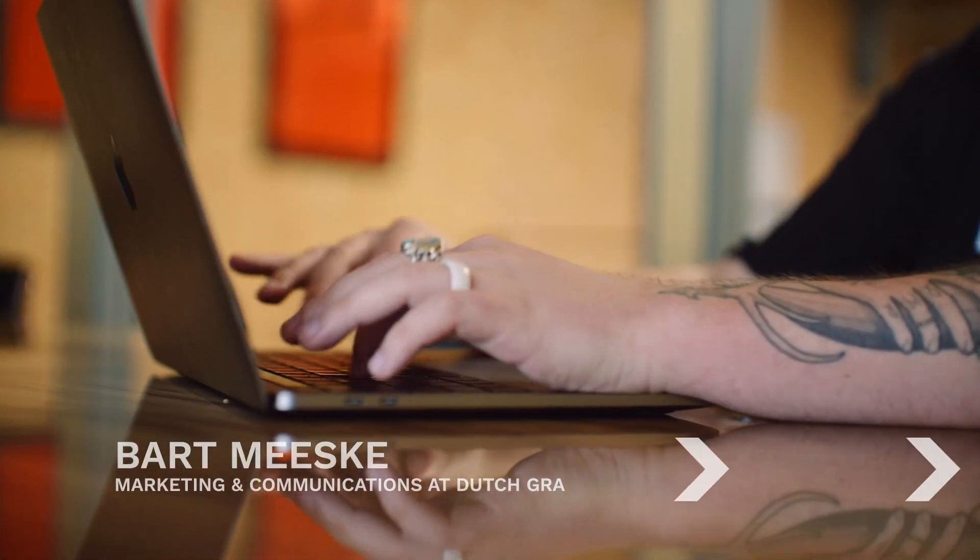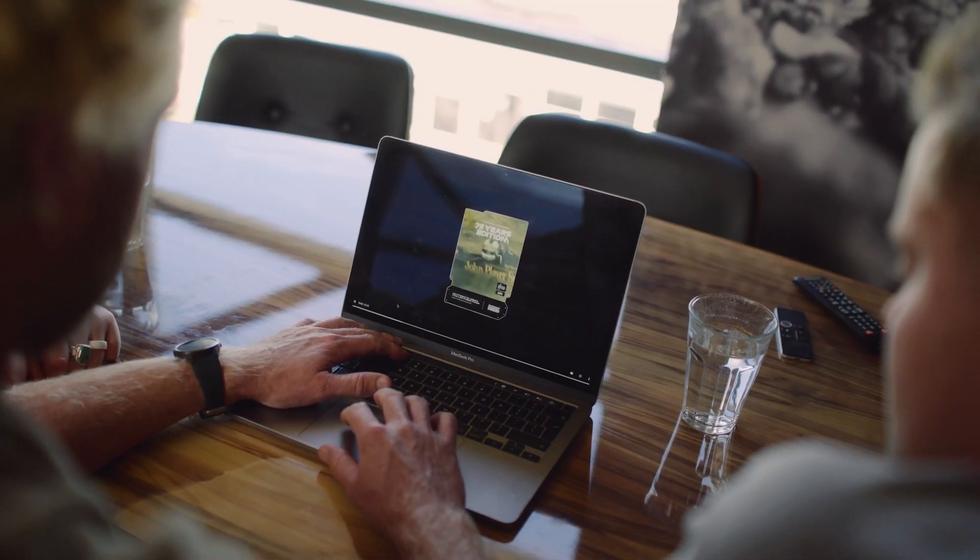There was one other element that was crucial: a stunning visual design. We wanted to create collectibles that push the boundaries of what's possible. They needed to capture the heritage of Zandvoort, look amazing, and importantly, help build suspense and excitement until race day. With those goals in mind, the Trackside Treasure collectibles were born.